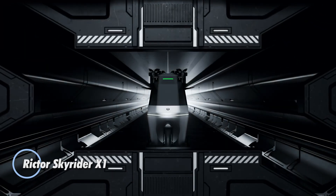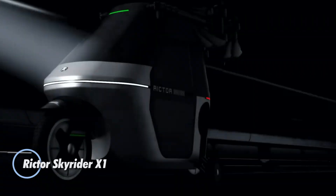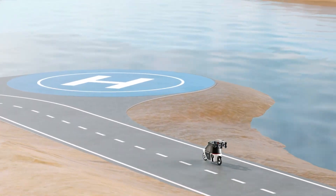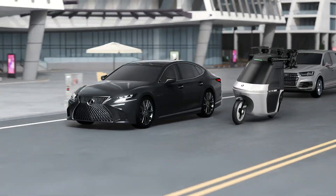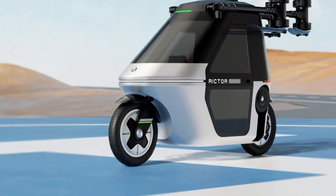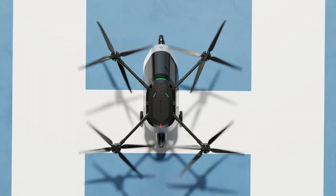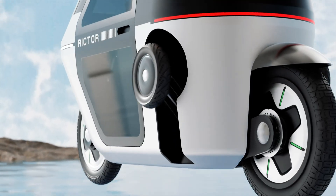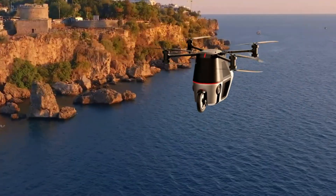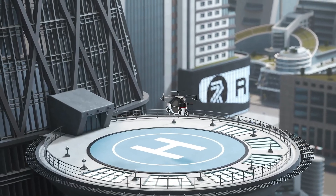The Richtor Skyrider X-1 is a cutting-edge personal aircraft designed for solo aviators seeking the thrill of flight in a compact, futuristic form. Combining hybrid electric propulsion with vertical takeoff and landing capabilities, it offers the freedom to launch and land virtually anywhere — no runway required. With a top speed of 120 km/h and a range of up to 150 km, it redefines urban mobility and recreational aviation alike.